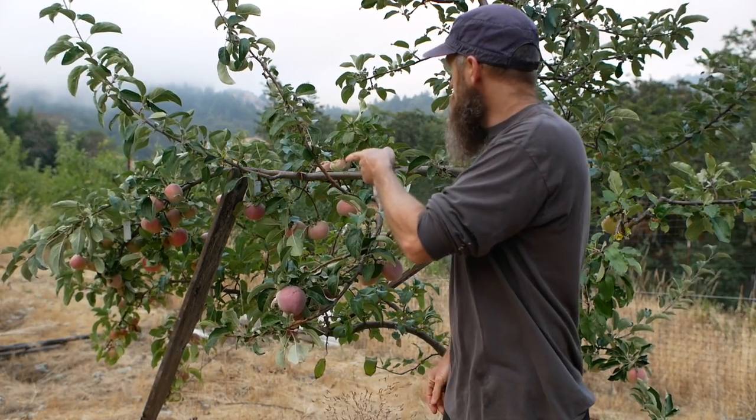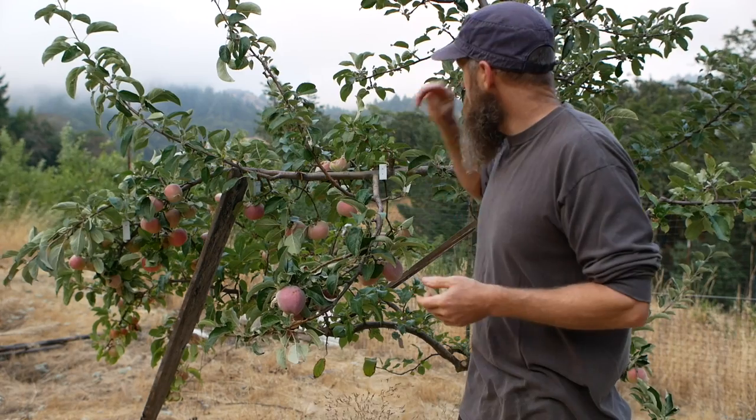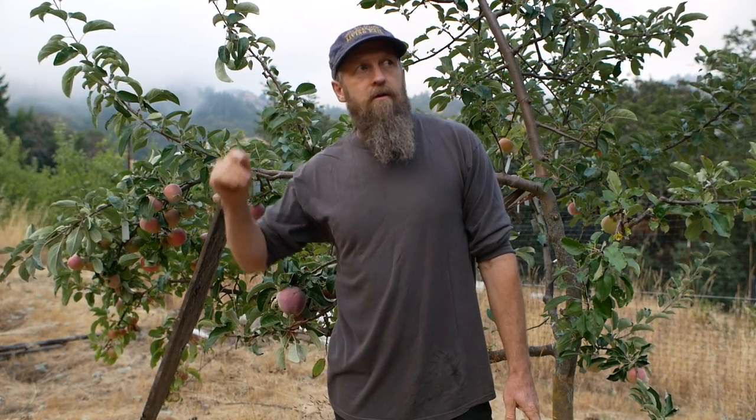Sunrise is going to be good on this tree. Skinner Seedling is not ready yet. Tiedemann's Red is not ready yet. Let's cruise over to another tree and taste Chestnut Crab and see if there's anything else.